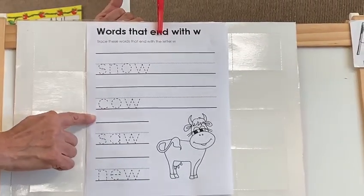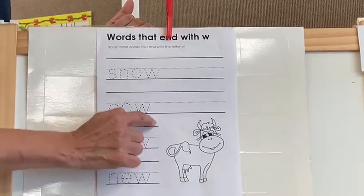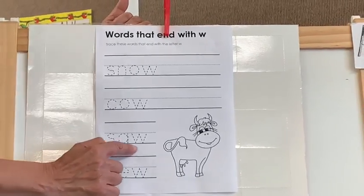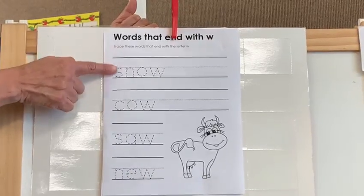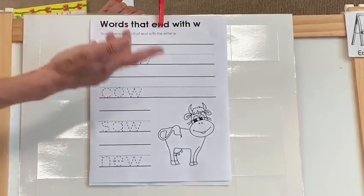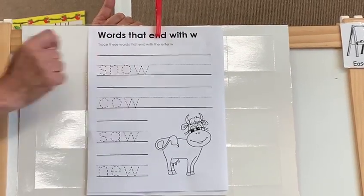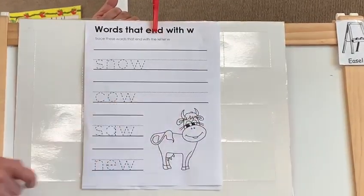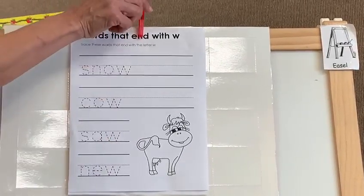We got — read with me. Cow. You're reading already. So new. Each word got the letter W. Where? At the begin or at the end? Let me know. You got it! At the end we got letter W. And what picture is the cow? At the end, cow got letter W.